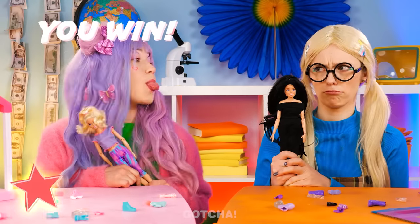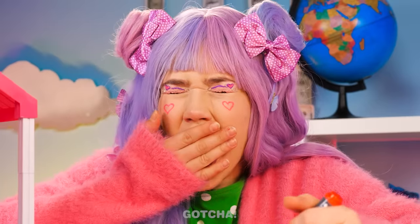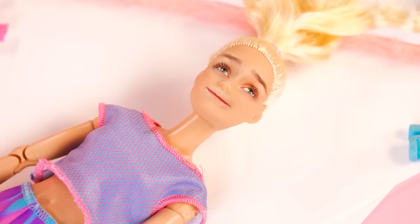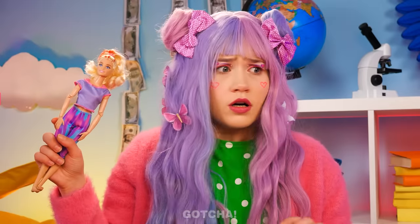Maybe try a more hygienic way next time, Camilla! Drawing is fun! But make sure you get everything out of the way, or you'll accidentally dye Barbie's hair! Help me! I'm so sorry! I can fix this!